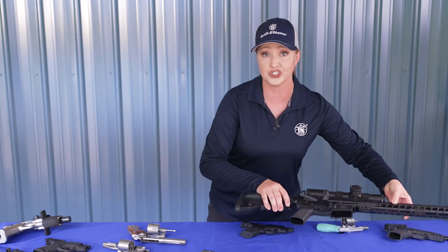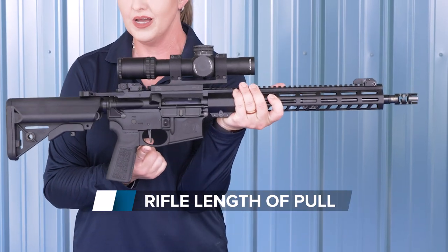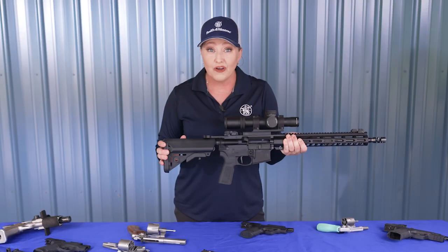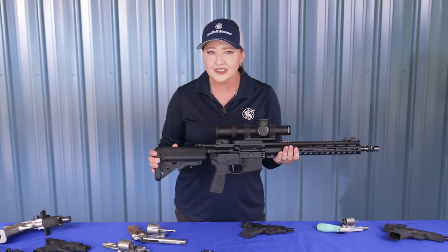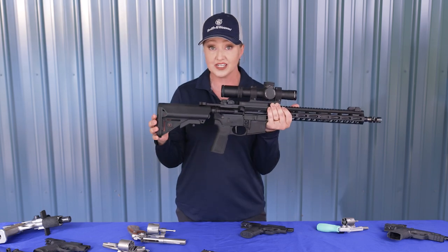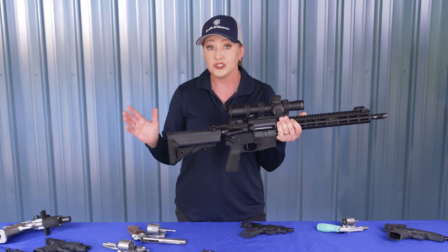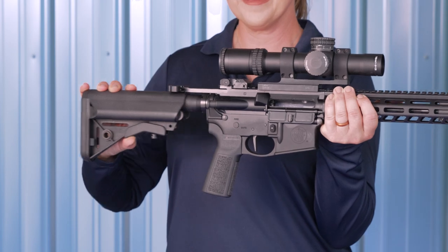Shifting from pistols to long guns, one of the most significant features when selecting a rifle or shotgun is the length of pull — the distance from the middle of the trigger to the end of the buttstock. A lot like grip, there's a standard length that fits most people, but if you're outside of that average, it will be harder to mount the gun and line up on target. With fixed stocks, custom work may be required, but for modern sporting rifles, adjustable stocks allow you to change the length of pull quickly and easily.